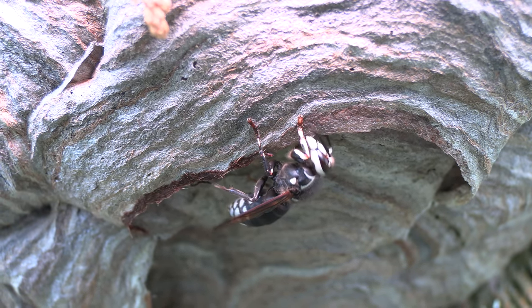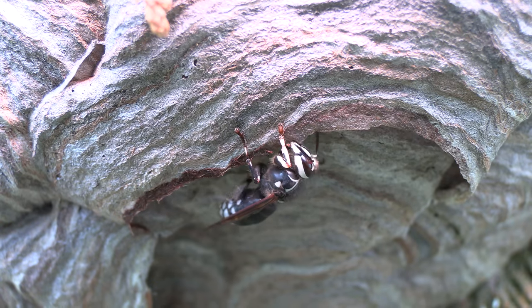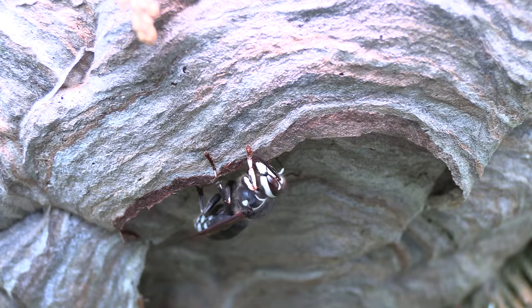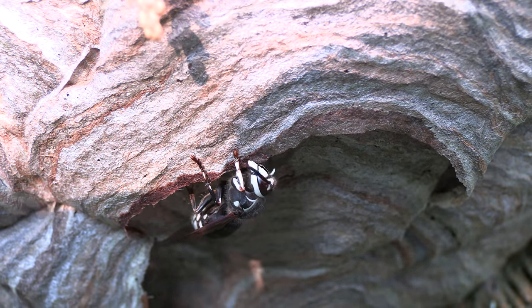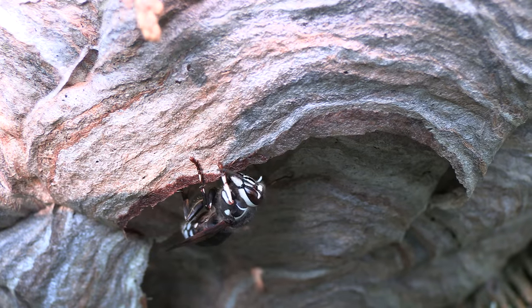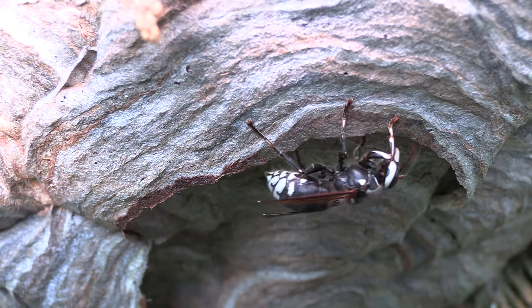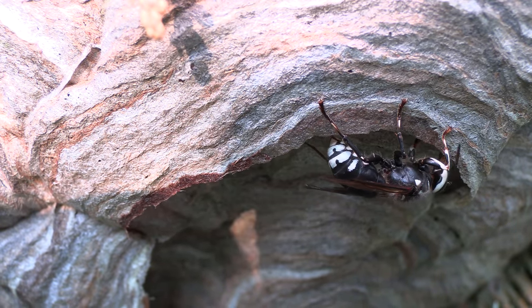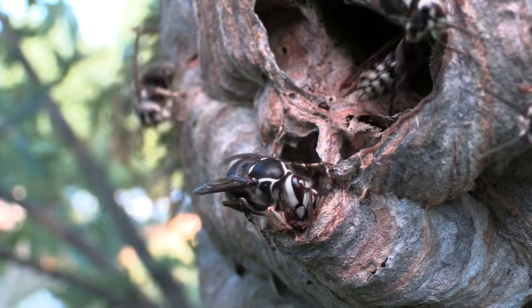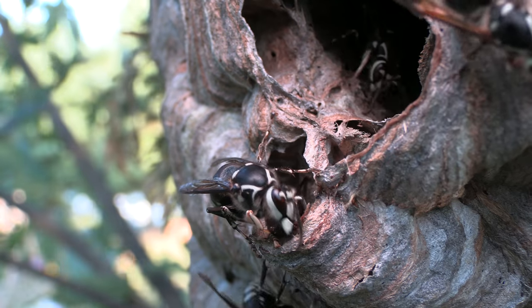Something I also find super interesting is when I'm exploring and studying these nests — I don't just remove them, bring them to my house, and forget about them. I come out here and just watch them, film spots and things I find interesting. I really try to study these guys and get a better idea so I can convey that information to you guys.